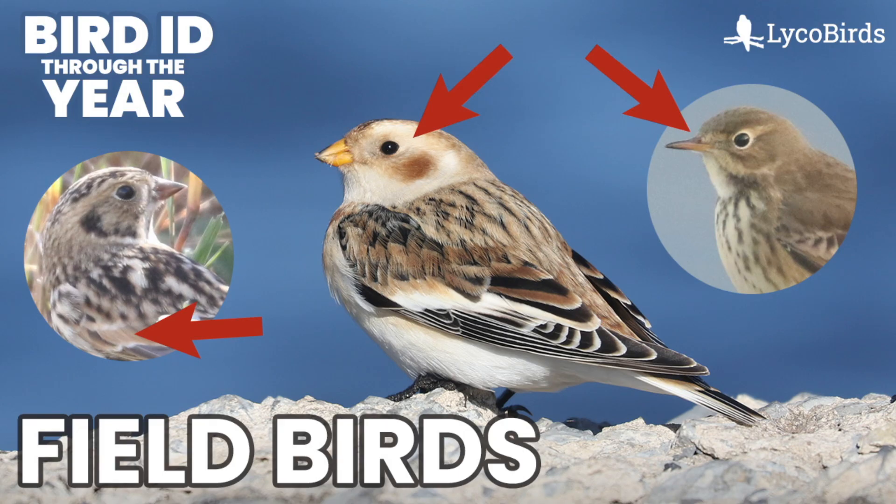A lot of birders will drive around looking for these flocks, particularly after snowfall when you get snow cover on the fields. A lot of times it pushes them to the side of the road so you can get better looks. If there's no snow, they're way out in the field so you can barely see them.